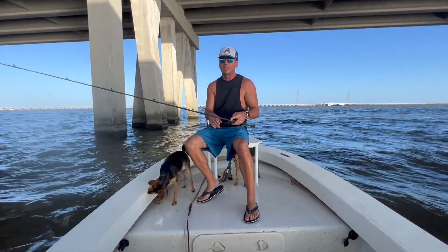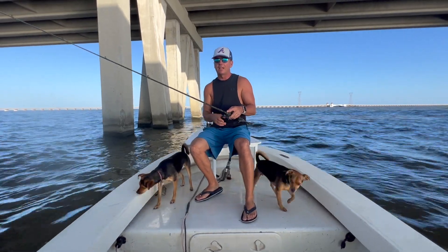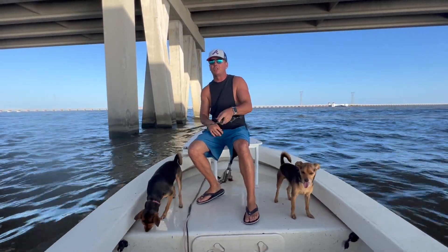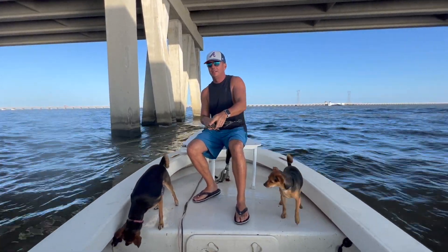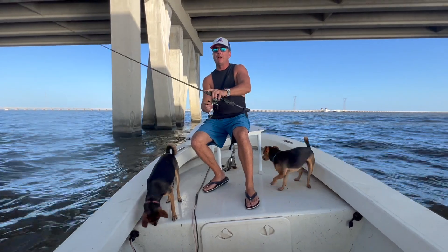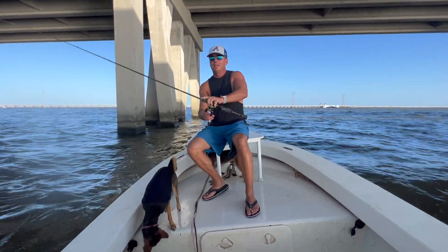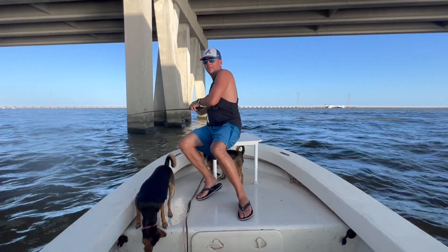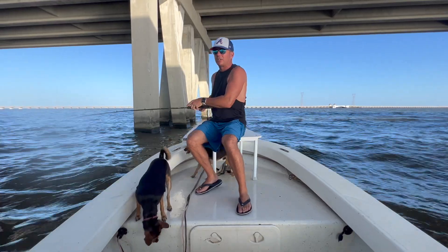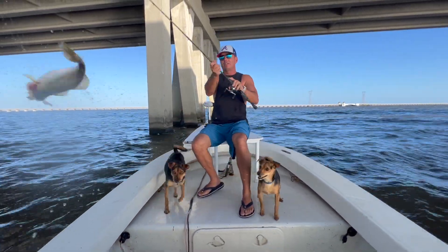Just throwing up into the current, letting it get to the bottom. Let that current do most of the work — just little dribbles, let it settle back down. That current's pushing that lure around down there, making it look real. That natural gravity of it falling back to the water. These matrix shads swim beautifully, just swimming back down to the bottom.